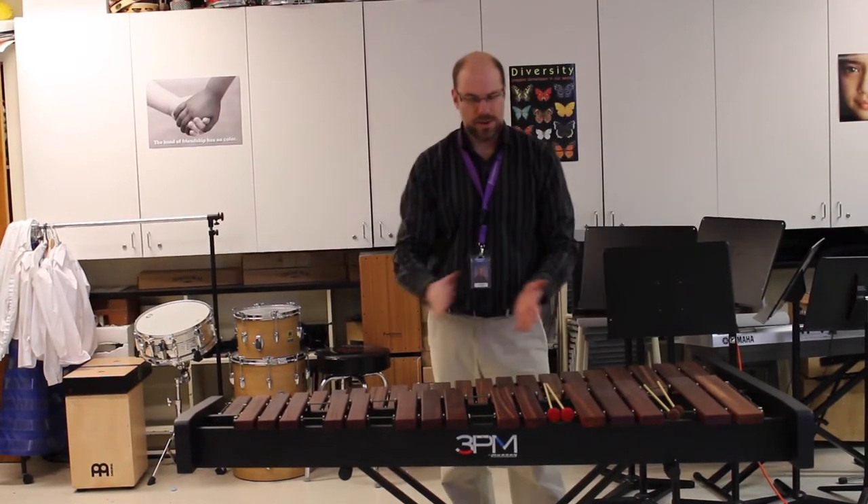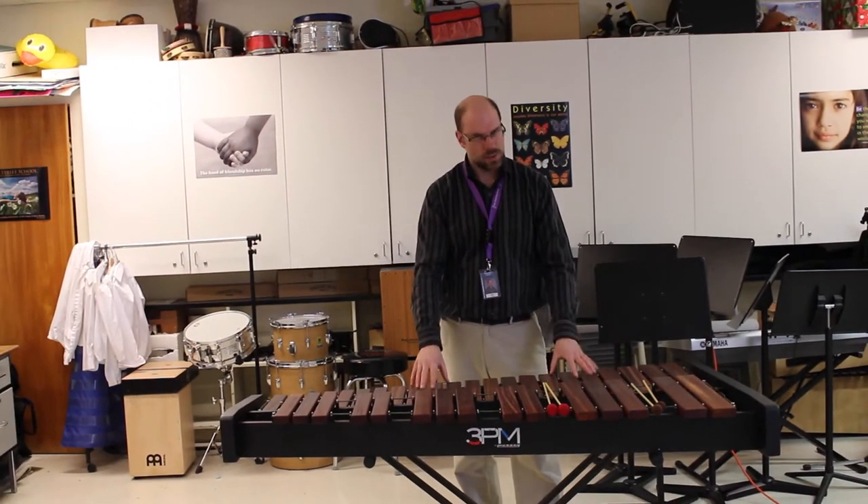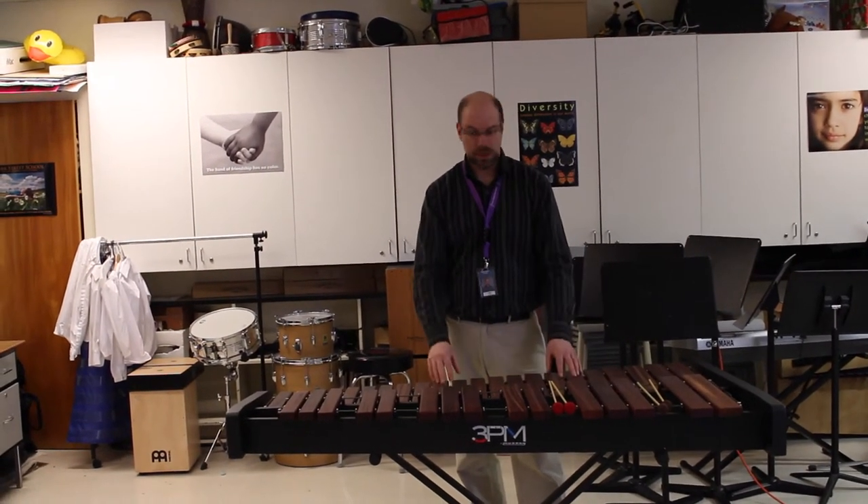This is called a marimba. We also received a xylophone and we're still waiting for that to arrive — it's like this one but just a little bit higher pitch with smaller bars.